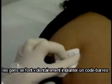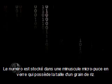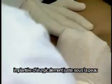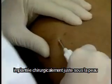Just like the barcode on a can of tomatoes, reduced to a number in a fraction of a second and linked to a computer database, people are voluntarily being barcoded — the number stored within a tiny glass chip the size of a grain of rice and surgically implanted just under the skin.